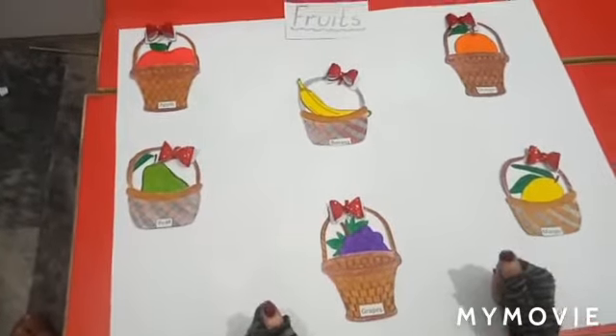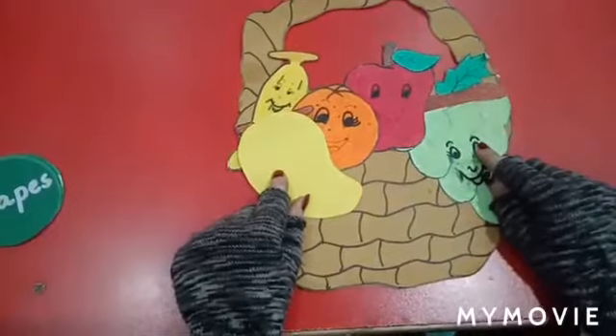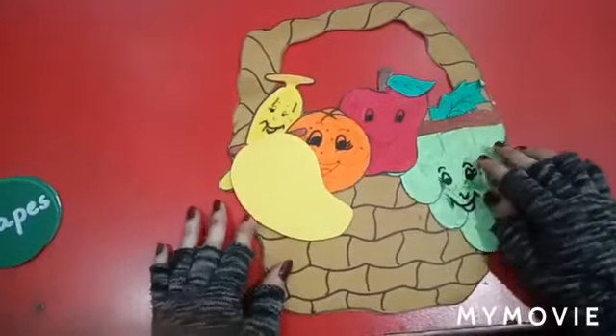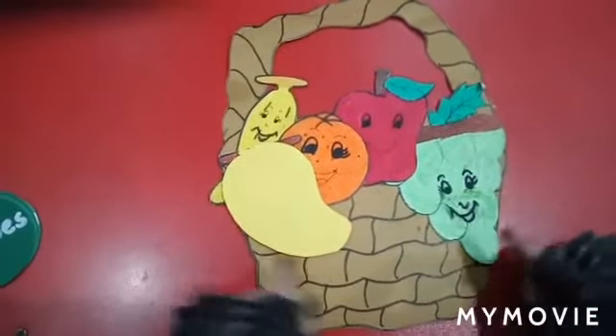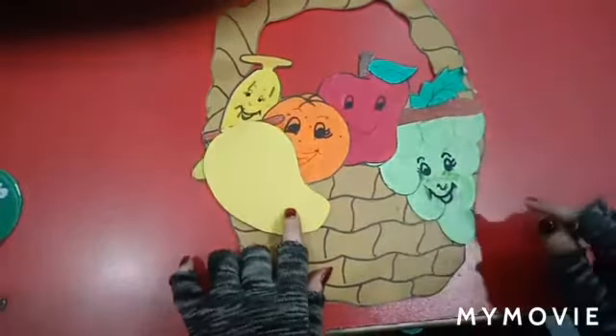Are you ready for this activity? The name of this activity is 'Label the Fruits.' I have one more basket over here which has many fruits. Now, we will label these fruits. Let's start now.